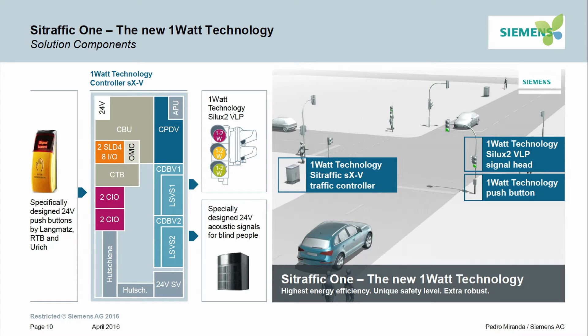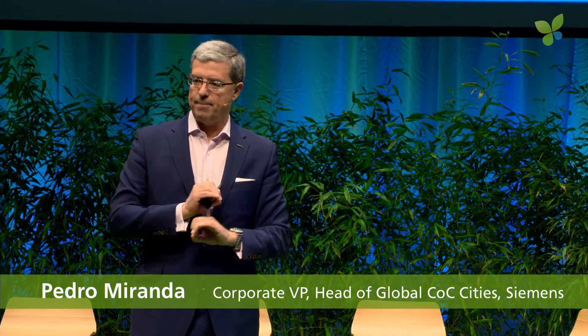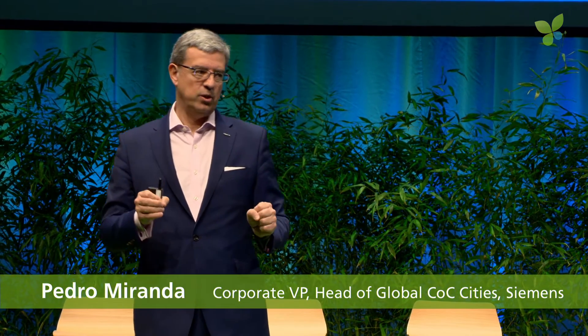The important thing here is that the one watt technology is made of very simple components. You have the touch button, which is made by partner companies, also on a 24-volt technology, but the signaling of the lamps is one watt. The whole system — the handheld button plus the signal traffic lights — is between one and two watts. This is the absolute world premiere. We think we are going to be successful in China, in the US, and in Europe, and we are starting with Germany. Attention to this new one watt technology — it's going to be a revolution in the cities.